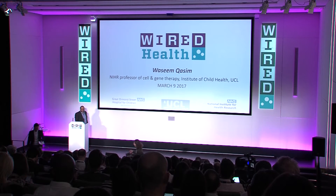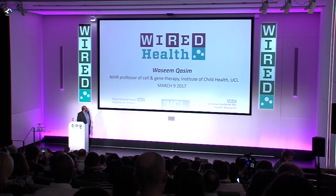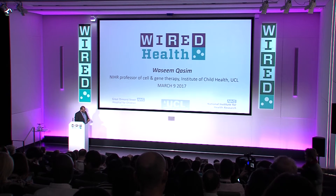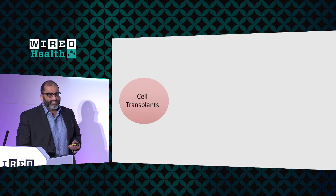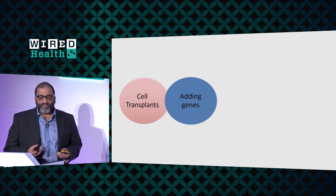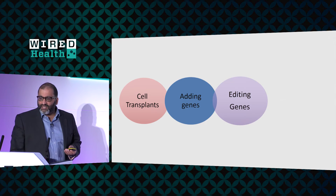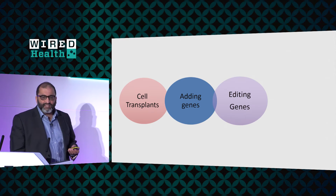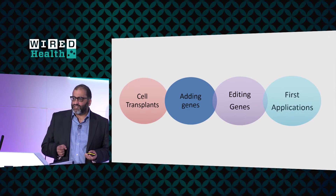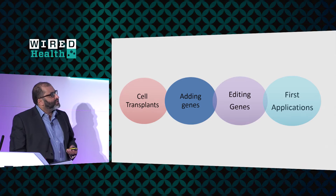Thanks very much for the invitation. I'm going to build on what we've just heard about some of the output from NIHR, because they're actually funding me as well. I'm going to talk a little bit about transplantation and I'm afraid I'm going to have to introduce some immunology. I'll try and be as simplistic about that as possible. I'm going to talk about how we can add genes into cells to change their properties and make them either more useful or correct a particular disorder. And I'm going to touch on gene editing using not actually CRISPRs but TALENs in the first instance, and I'll talk about the first application in man of a gene edited cell product which we undertook not so long ago.